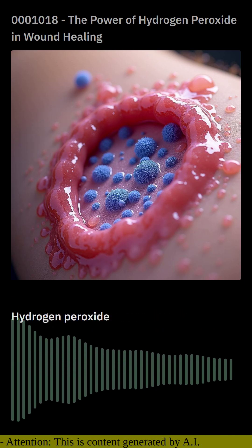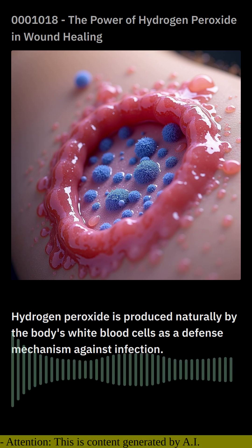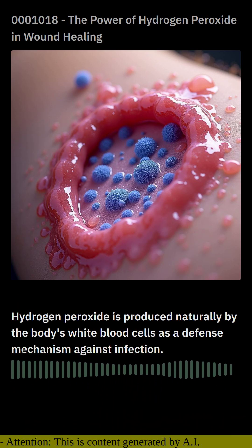Hydrogen peroxide is produced naturally by the body's white blood cells as a defense mechanism against infection. It acts as an oxidizing agent, breaking down harmful bacteria and viruses. This makes it an effective disinfectant for cleaning minor cuts and scrapes.